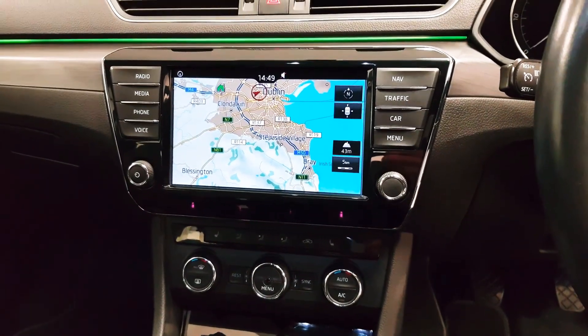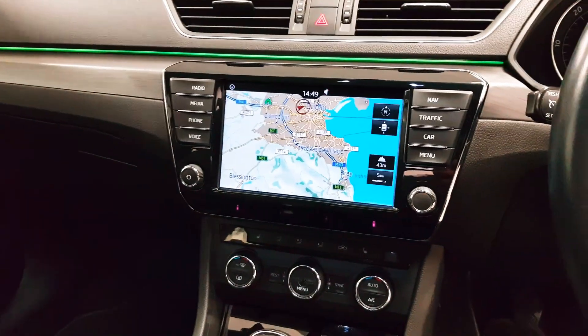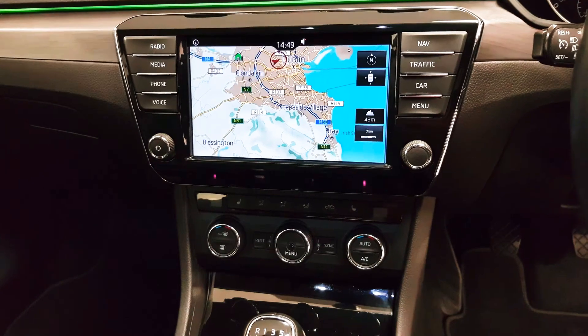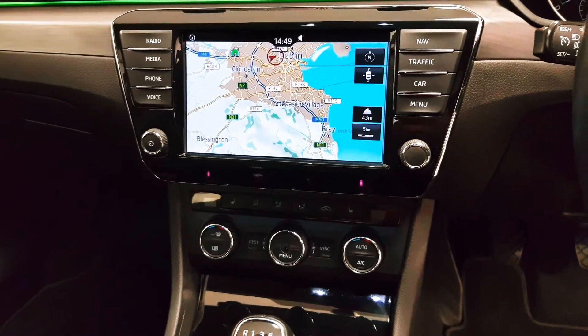You can see at the top of the dashboard there's a green light that runs across it — that's the ambient lighting pack. The car obviously has satellite navigation. When you go into reverse your reversing camera will appear along with your parking sensors front and back. Your Bluetooth is in here as well as your radio stations.